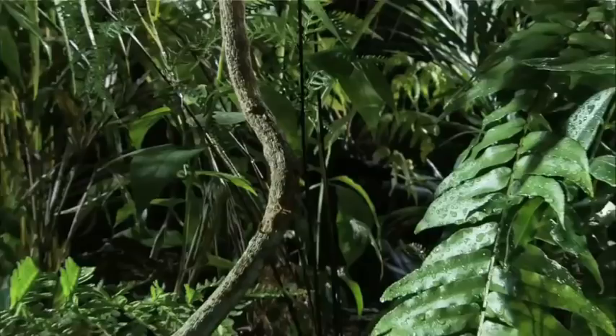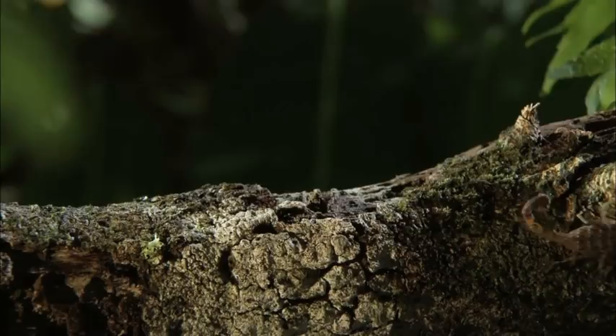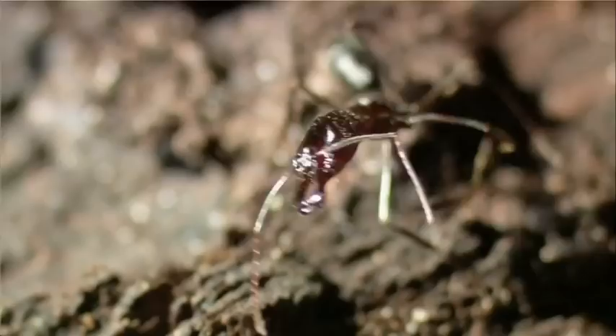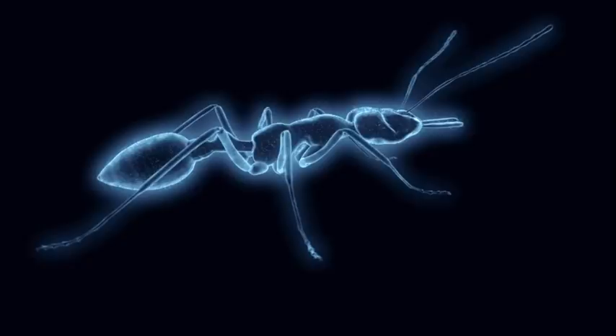When a marbled scorpion goes hunting in the rainforest, most small creatures give it a wide berth. But not all are so easily intimidated. Much smaller in stature, and just as determined, is the trapjaw ant. And like the scorpion, it comes armed with two fearsome weapons — one at the front, one at the back. The trapjaw sting is very potent, and because they can use it over and over again, they can come in for a first strike, back off, and then just wait for the venom to start to take effect, and then come in for another series of stings to finish the prey off.